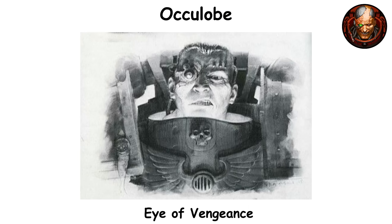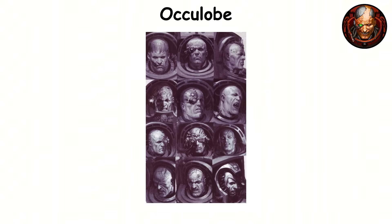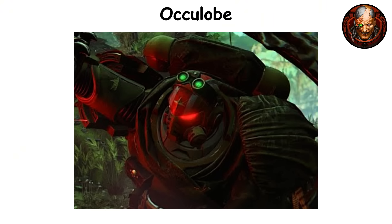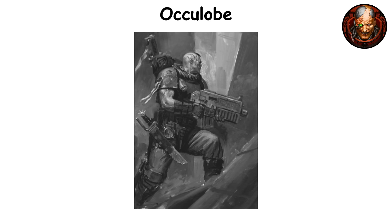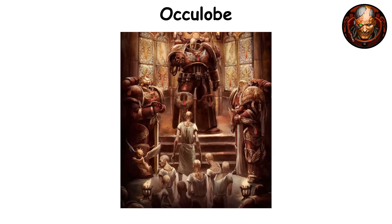Oculobe. The tenth gene seed organ, also known as the eye of vengeance, is implanted at the base of the brain and wired directly into the optic nerve and retina. Its role is to stimulate the eyes with hormonal and genetic signals, working to reshape how the eyes grow and boost the sensitivity of the retinal cells. Thanks to this enhancement, space marines gain incredible visual sharpness. They can see clearly even in near total darkness, which makes them incredibly accurate in low light combat situations and void environments. The oculobe kicks in during adolescence once the earlier implants have stabilized the neophyte's metabolism and neural pathways.